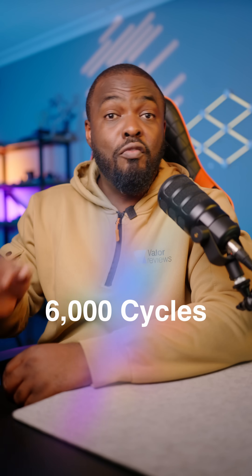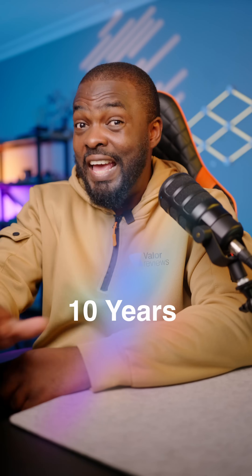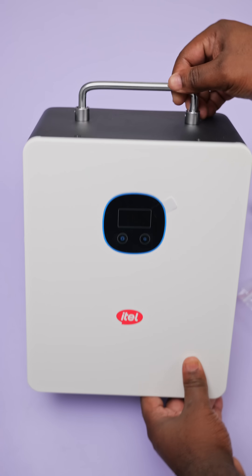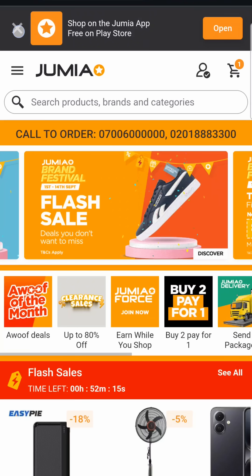The lithium battery inside has a lifespan of over 6,000 cycles and can last up to 10 years. So if you're a remote worker, a student, or simply need stable electricity for appliances under 500 watts, this is perfect. It's affordable, reliable, and it even comes with a one-year warranty.